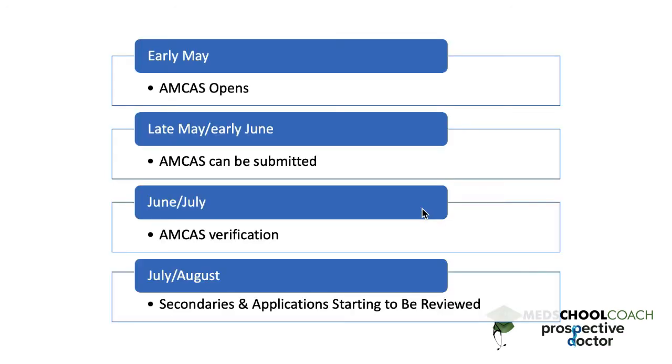Early May is when AMCAS opens — you can start filling it out, putting in your information, and writing your personal statement. But you can't actually submit it until late May or early June. Then in June and July it goes through the verification process, which takes anywhere from two to six weeks depending on when you submit, or even shorter if you submit very early. Schools start sending secondaries in July and August, and that's when they start reviewing applications. So by that time you really have to have an MCAT score in — no school is going to invite you for an interview without one.